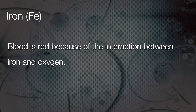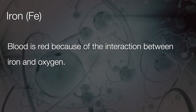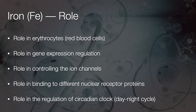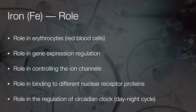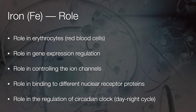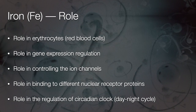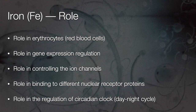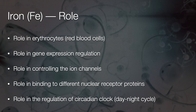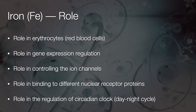We also realised that blood is red because of the interaction between Iron and Oxygen. Iron has several roles in the body. One of the most talked about and most understood is the role of Iron in erythrocytes, or red blood cells, where it is important in the formation of the molecule called haemoglobin. Heme is iron; globin is a protein.